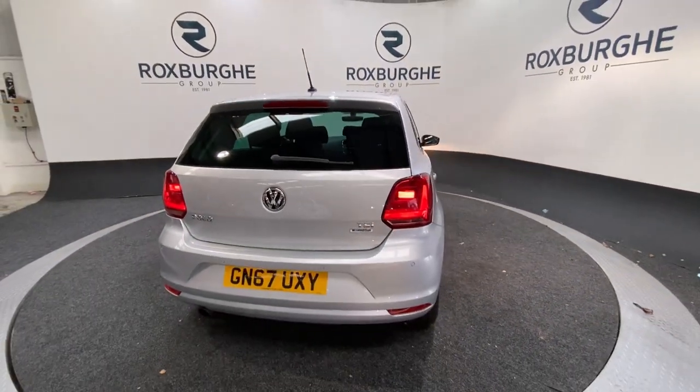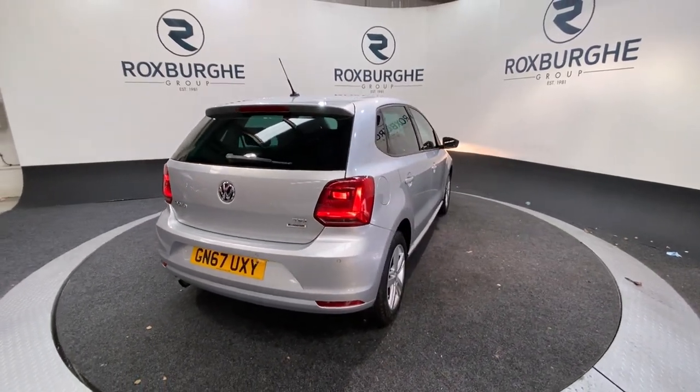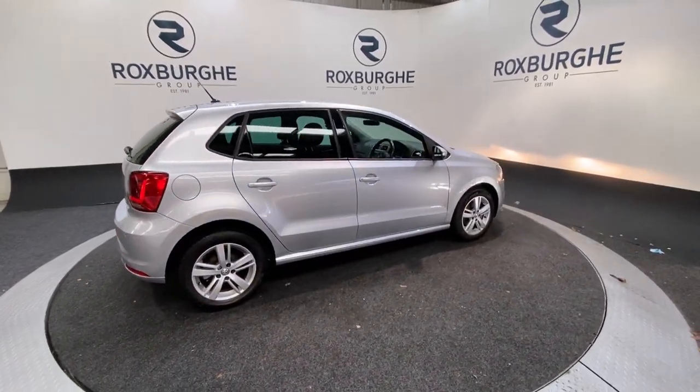If you are interested in this particular car or any others you see available on our website at the moment, then please feel free to give us a call on 0121 313 1351, or alternatively email us at sales@theroxbergroup.com. Cheers guys.